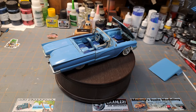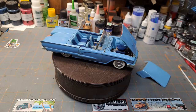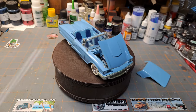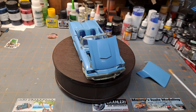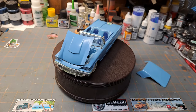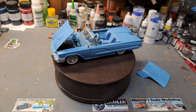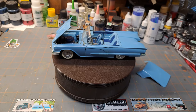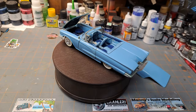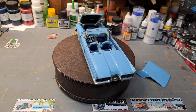All right guys, short and sweet — that's all I've got for this week: the Monogram 1958 Ford Thunderbird convertible with the removable hardtop. I hope you guys have had a good week and are looking forward to a great weekend. Until next Saturday Spotlight, this is Eric from Eric's Model Garage saying have a great day, God bless you, and happy modeling.